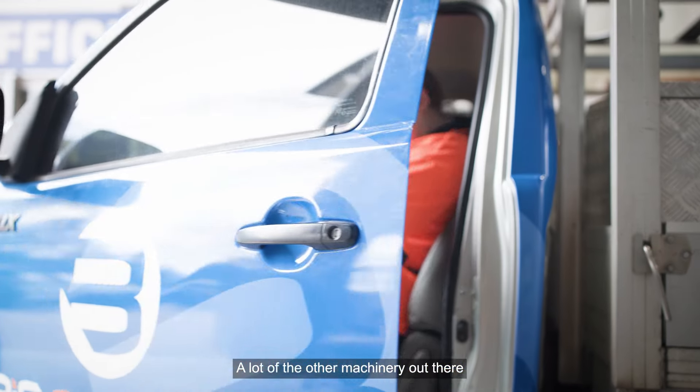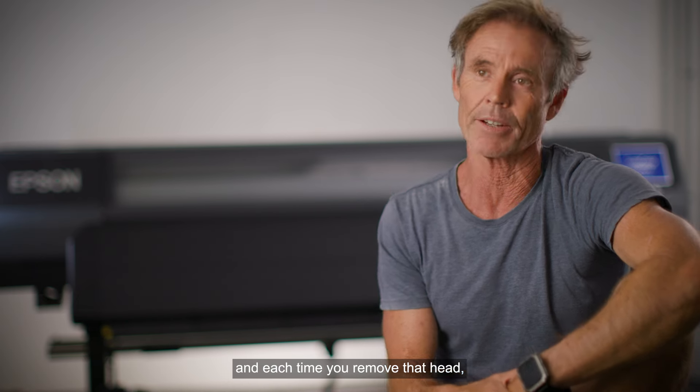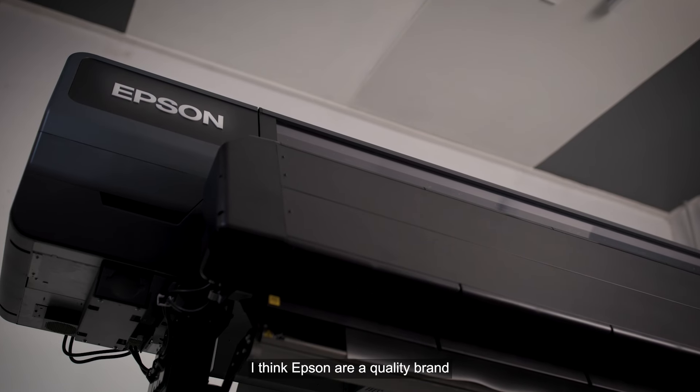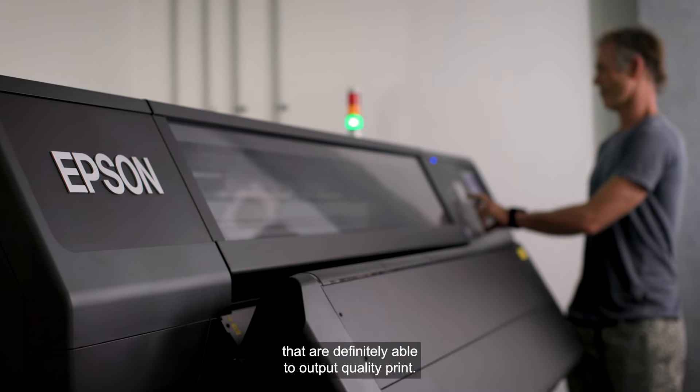A lot of the other machinery out there have a head that you can remove and replace, and each time you remove that head you'll actually change the colour of the print. I think Epson are a quality brand that are definitely able to output quality print.